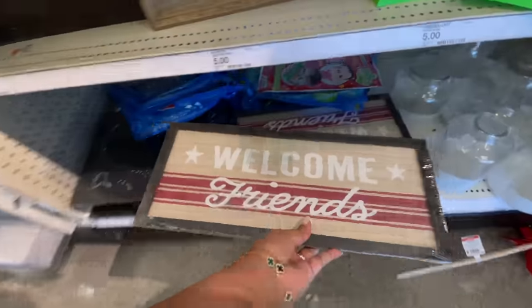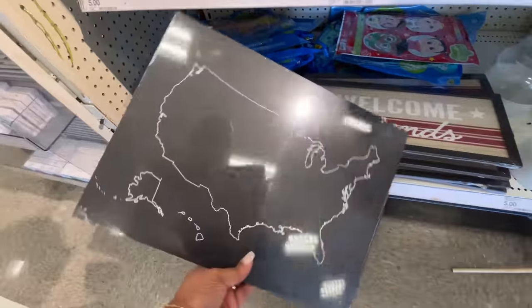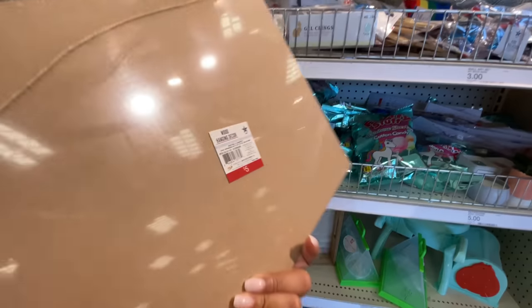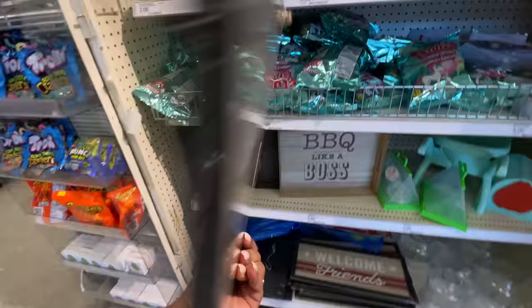I was trying to find the price on one but they all turn out to be three dollars. Love them — super super cute. You're going to see there's a bunch more too. Then these signs right here both have the little string to hang them up — you can kind of see me in the reflection there. They're five dollars.